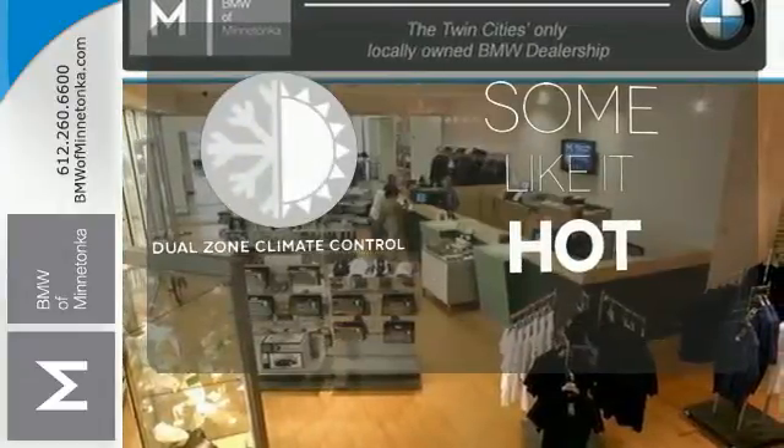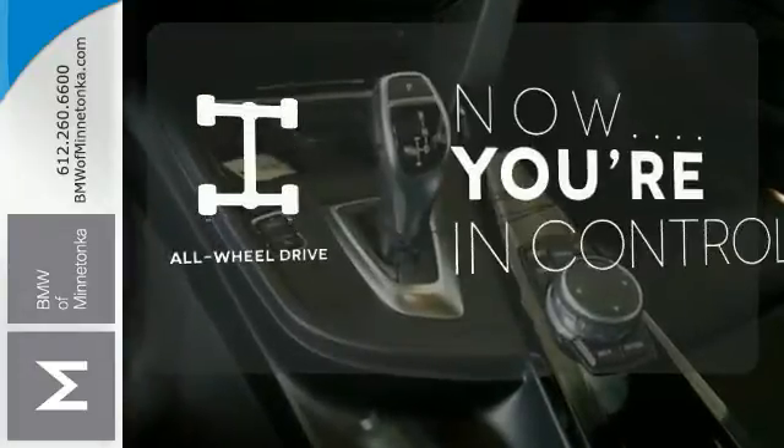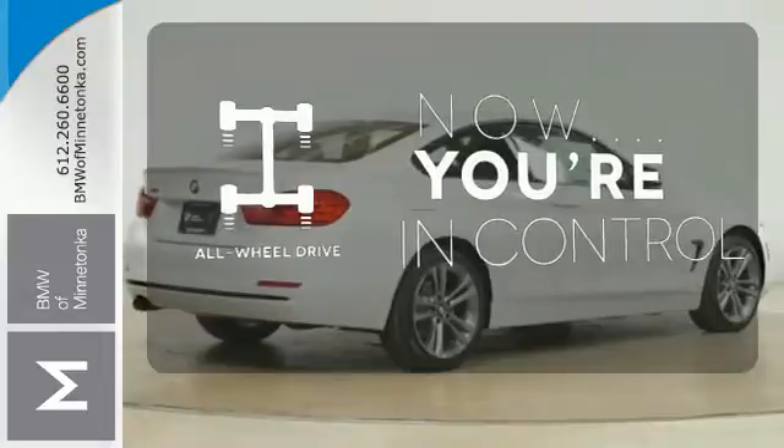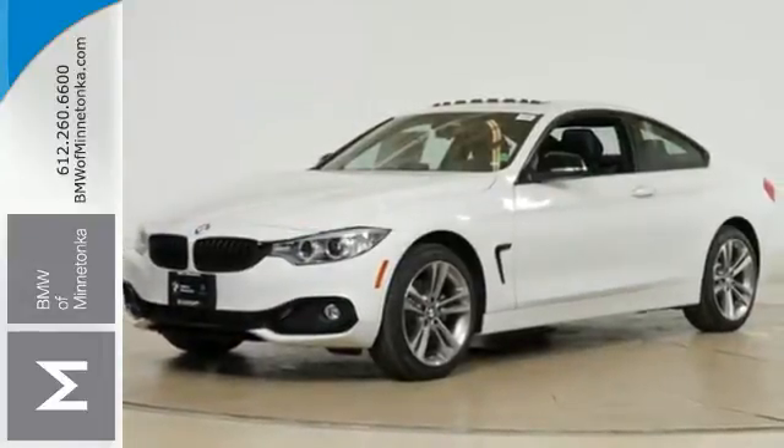Dual-zone climate control lets you and your passenger pick a personal temperature. This vehicle with its grippy all-wheel drive can handle anything Mother Nature throws at you. Feel the rush of excitement. Come in and take this BMW for a test drive.